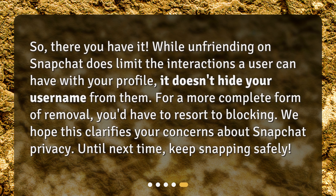So, there you have it. While unfriending on Snapchat does limit the interactions a user can have with your profile, it doesn't hide your username from them. For a more complete form of removal, you'd have to resort to blocking. We hope this clarifies your concerns about Snapchat privacy. Until next time, keep snapping safely.